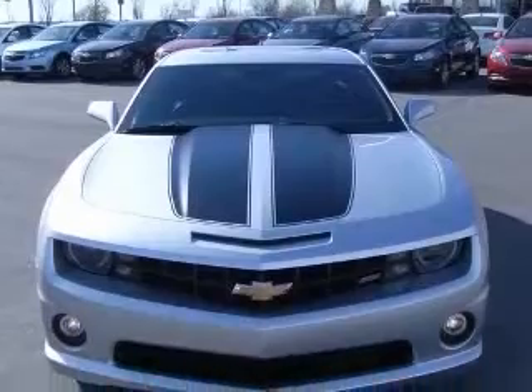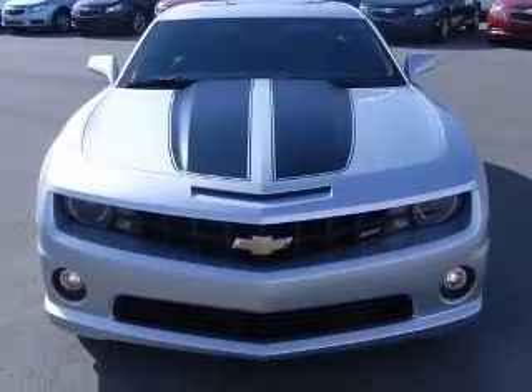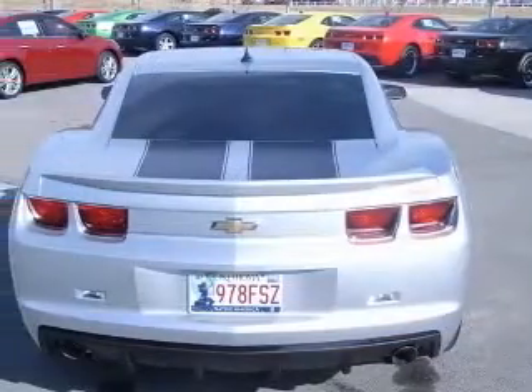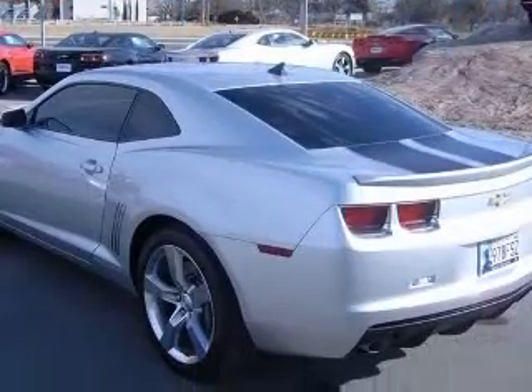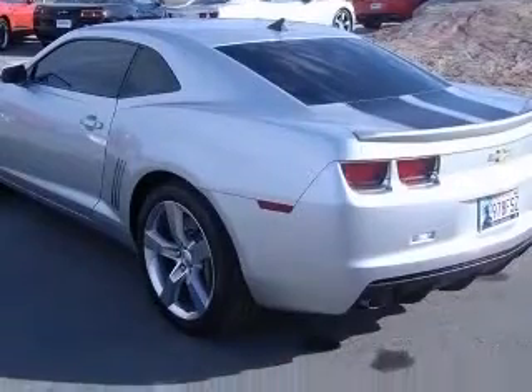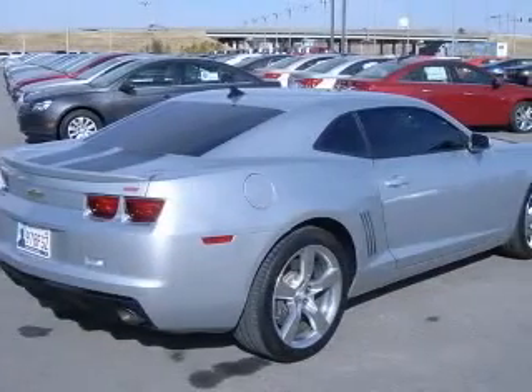This vehicle has a silver ice metallic exterior and includes the following options: 2-way power adjustable passenger seat, 4-wheel ABS brakes, 8-way power adjustable driver's seat, air conditioning, audio controls on steering wheel, and auto dimming mirrors.